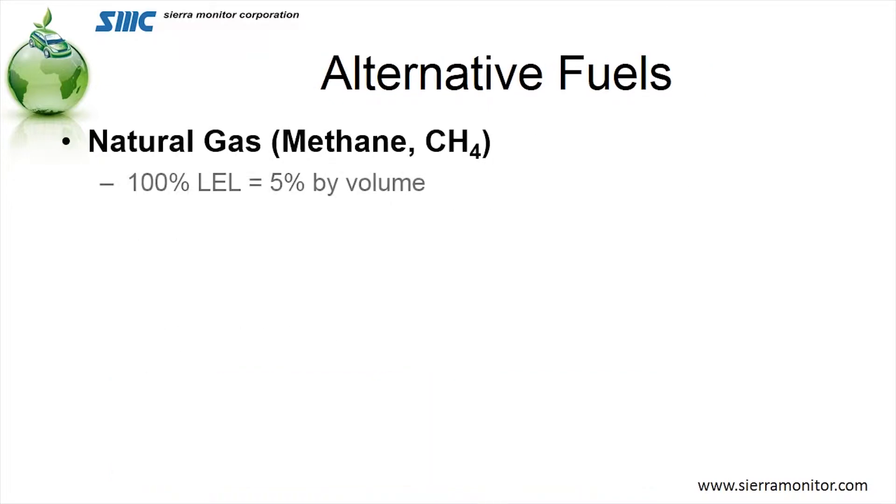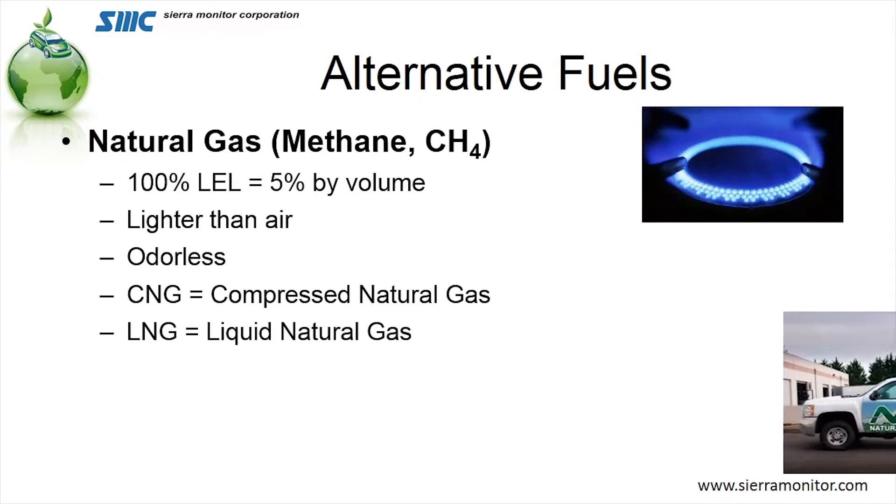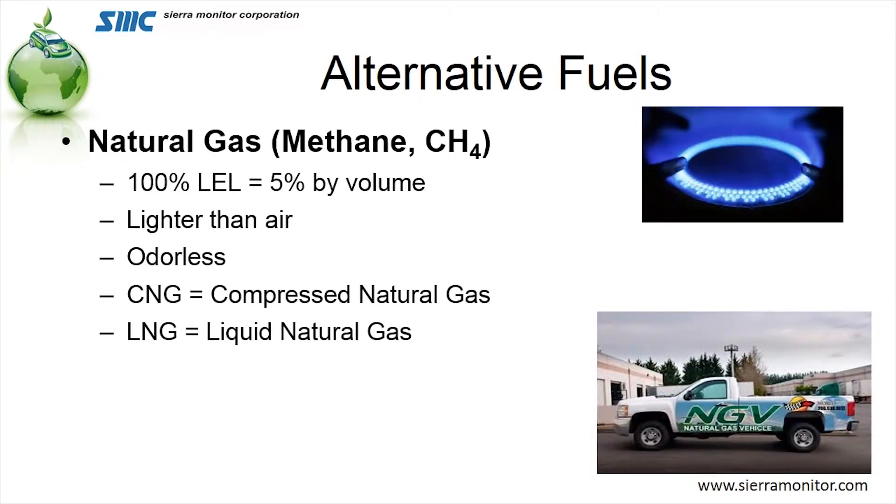So let's take a look at some of the fuels we're talking about. The first one, the most prominent one we see in the markets today, is natural gas. Natural gas is a naturally produced gas and it is lighter than air. It is odorless in its natural form, and it has an explosive level of 5% by volume. It comes in two forms: both compressed natural gas and liquefied natural gas.